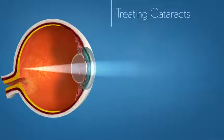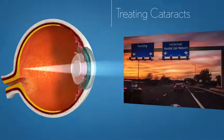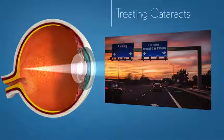When you have cataract surgery, the natural lens is removed and an intraocular lens, or IOL, is implanted into your eye. Standard monofocal IOLs provide excellent vision at one point of focus, usually at a distance.